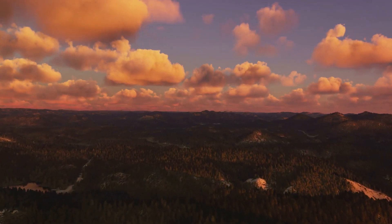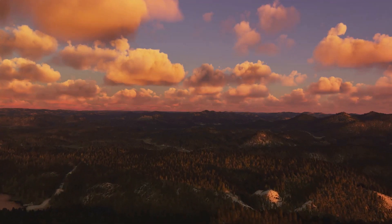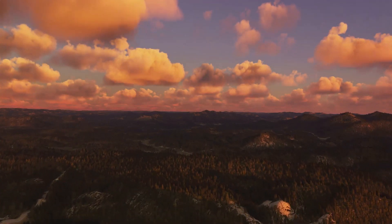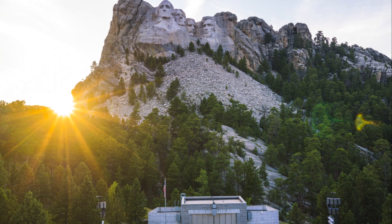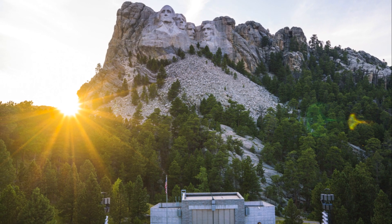Mount Rushmore, a majestic monument nestled in the Black Hills of South Dakota, isn't just a spectacle of artistry and engineering. It's a chronicle of America's journey, its triumphs and trials, immortalized in stone.